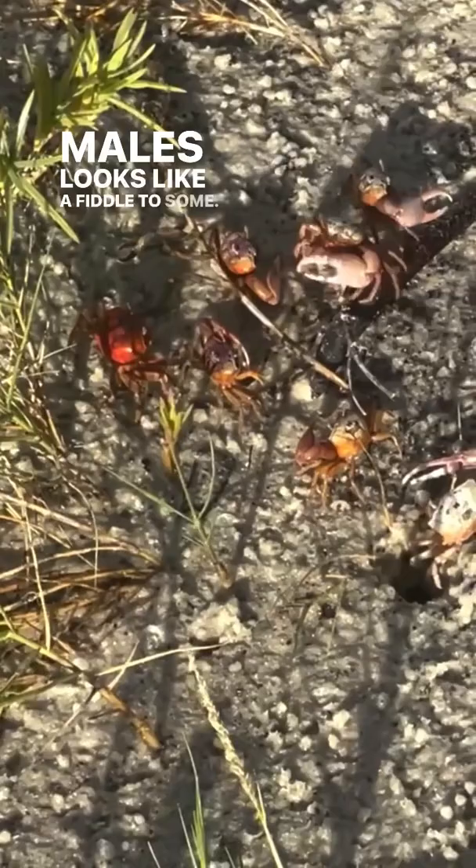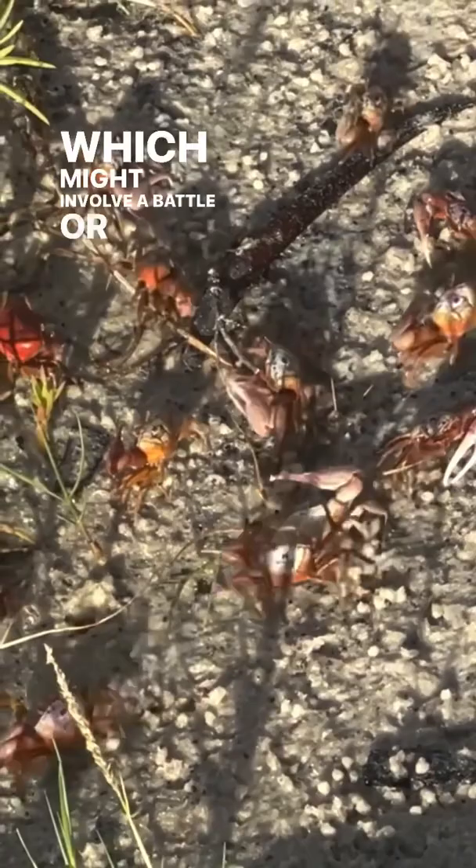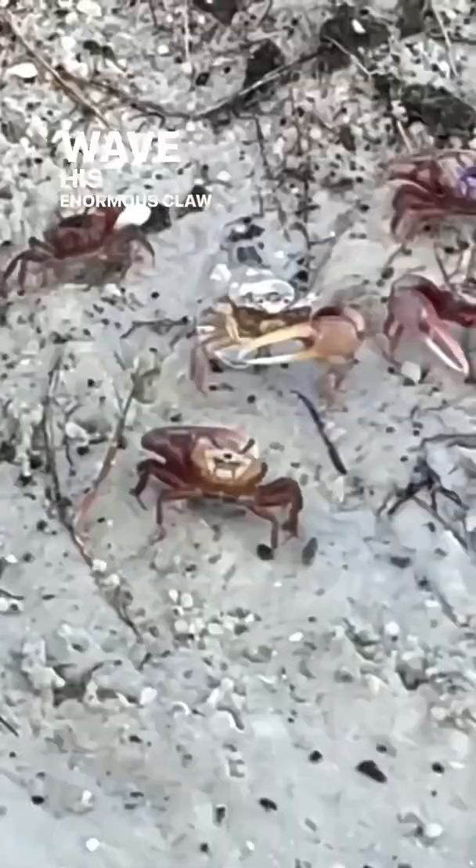The claw is used to fight other males and to attract a female. Once a male crab has prepared and secured his own burrow, which might involve a battle or two with other males, he will wave his enormous claw to attract a female crab.